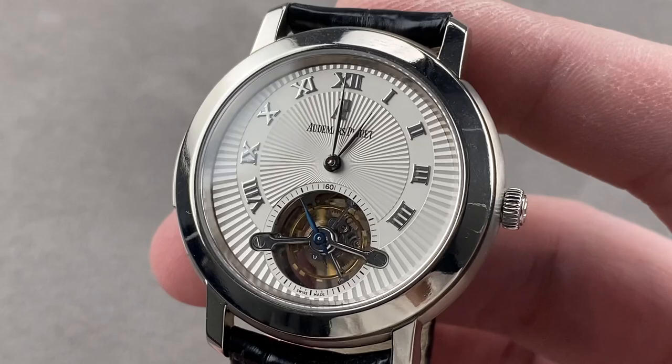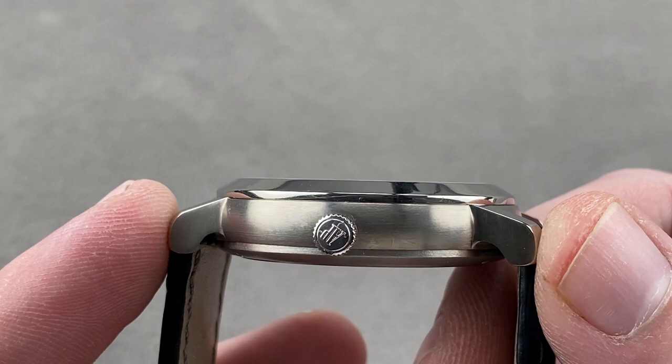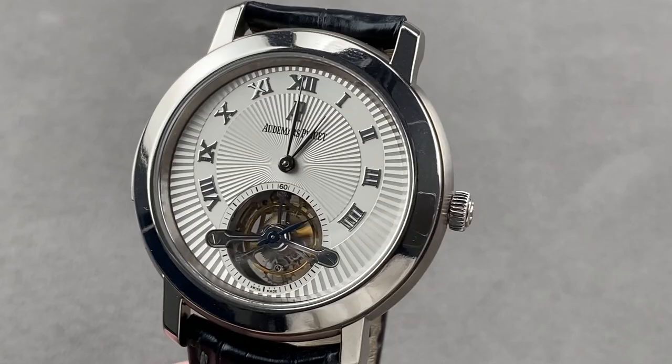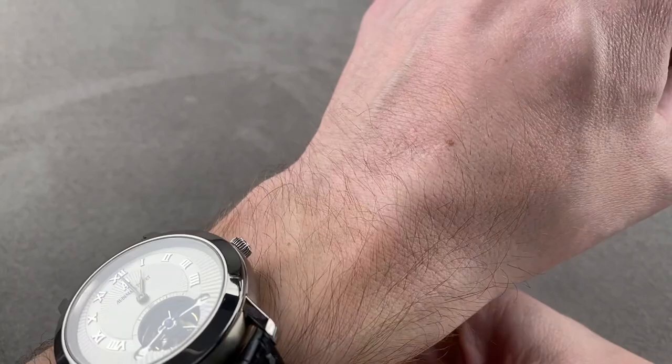This is a 39-millimeter multi-complication that is 10.4 millimeters thick, 45.8 millimeters from lug to lug, and 20 millimeters between the lugs. If you love this watch, email me directly at tmaso@thewatchbox.com — it's in the description below. Let's take a look at this watch on my 16-centimeter circumference wrist. It's an absolute ball.